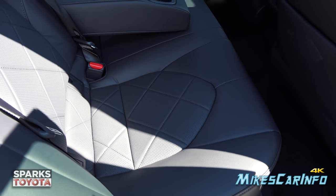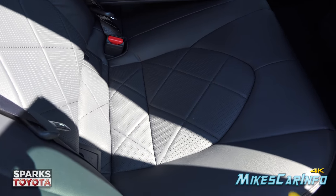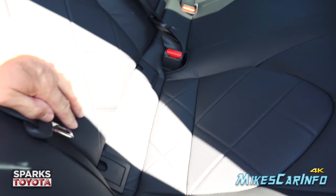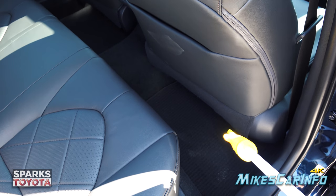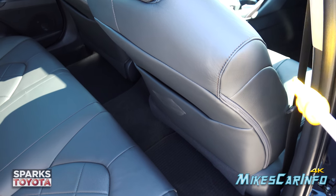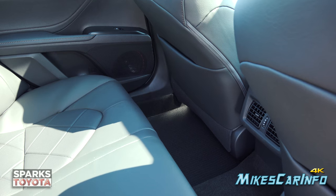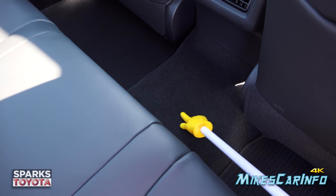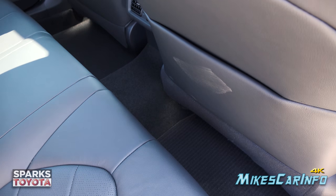There's a nice big bolster on the sides of the back seat, which is essentially a bench seat but with bolstering to simulate a bucket seat. It also has quilted perforated seats back here, an armrest with cup holders, and the LATCH system for car seats. Even with the front seat all the way back, you still have a decent amount of legroom. There's a small hump in the center for the middle passenger, and vents plus storage pockets on the back of both front seats.